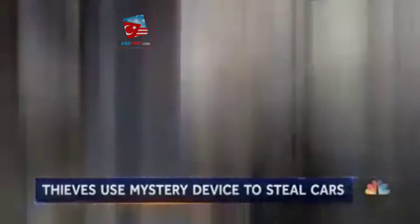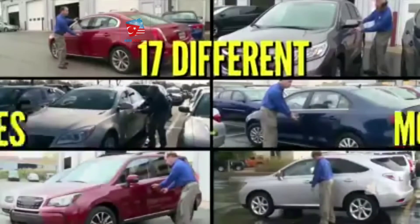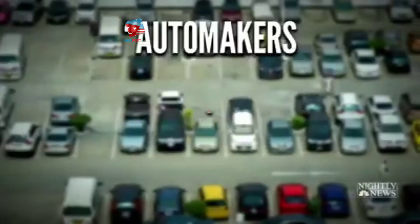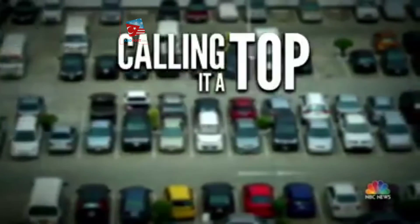It's terrifying how fast this is. And it's not just this car — our experts used the device to break into and start 17 different makes and models. The Alliance of Automobile Manufacturers told NBC News that automakers have been working on multiple fronts to address security and enhance it, calling it a top priority.